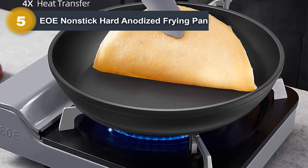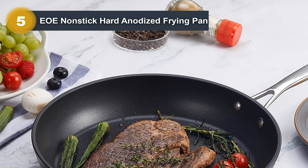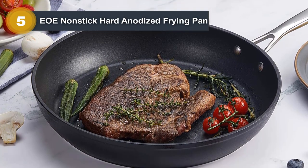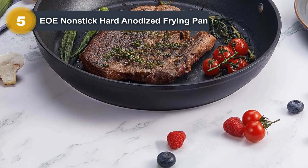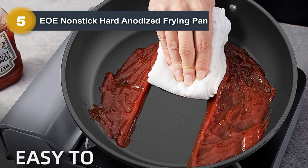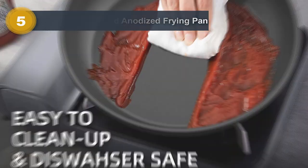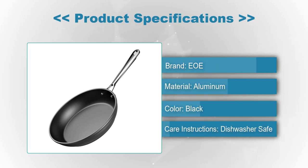The cooking process with this pan is impressive. Aluminum pans have one of the highest heat conductivity ratings, meaning this pan has even heat distribution. A full pan of fried eggs cooks evenly. Even more impressive, this pan is oven-safe and can withstand temperatures as high as 500 degrees Fahrenheit. It would be even more versatile if EOE included a lid — you have to buy one separately, which is a shame. Product Specifications: Brand — EOE, Material — Aluminum, Color — Black, Care Instructions — Dishwasher Safe.